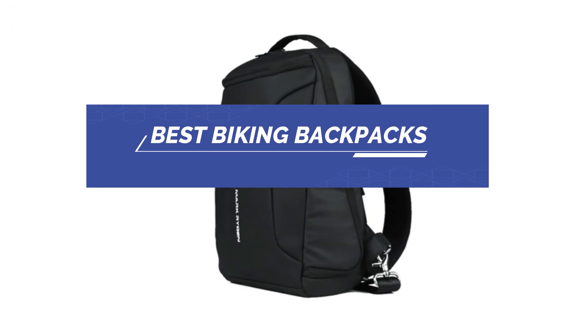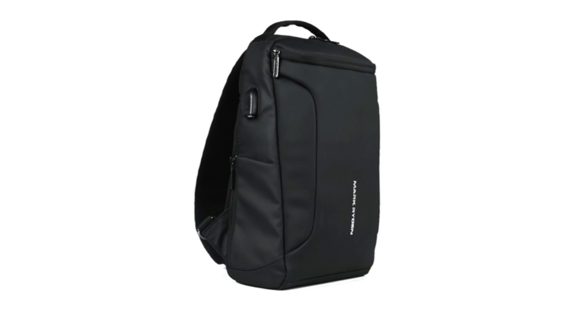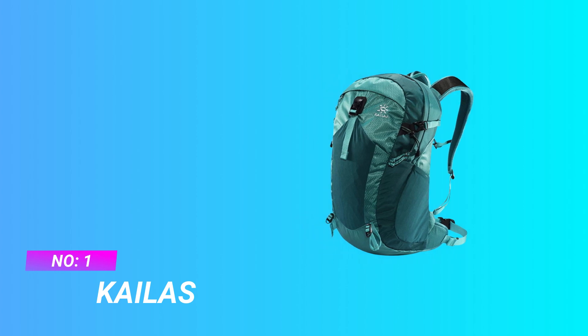Best biking backpacks. Number one: Kylos biking backpacks.